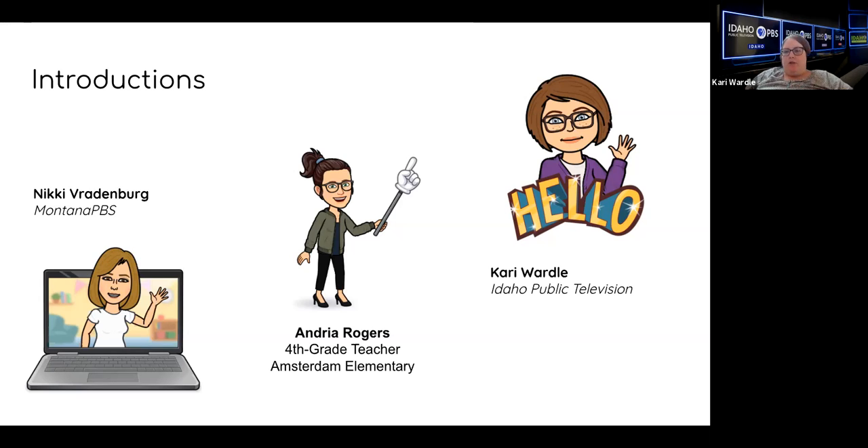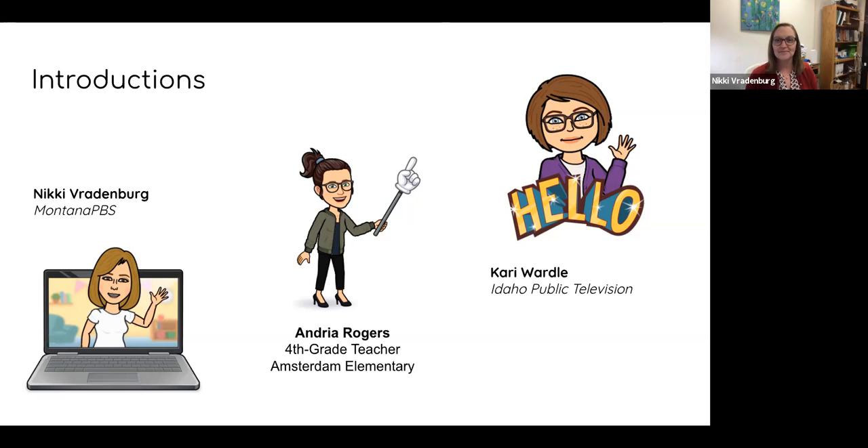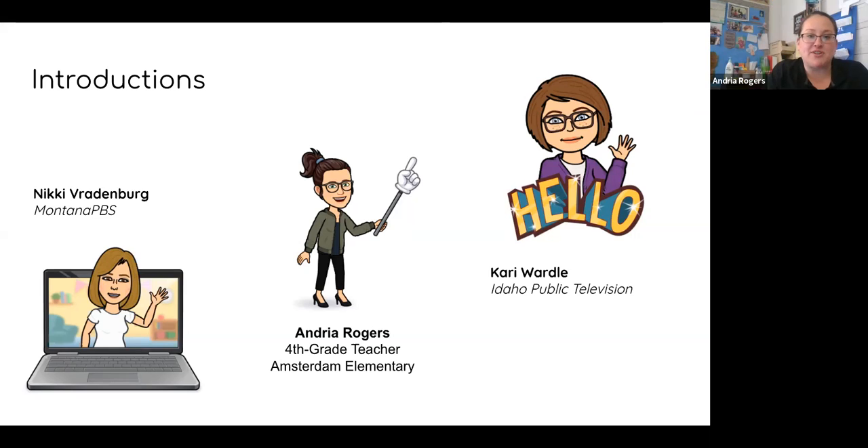I am Carrie Wardle. I'm the education manager at Idaho Public Television. I do a lot of what Nikki does just in Idaho. I also am a classroom teacher. I taught fifth grade for 10 years before stepping away to now do the same kind of thing where I get to help teach teachers, and so I'm excited to be here and to share this fun media-making session with you today. I am Andrea Rogers, and I teach fourth grade at Amsterdam Elementary School. This is my sixth year in the classroom, and I had the pleasure of working with Nikki for a few years in my classroom as a mentor, helping me learn how to integrate technology in a really cool and fun way. So I'm excited to share with you guys.